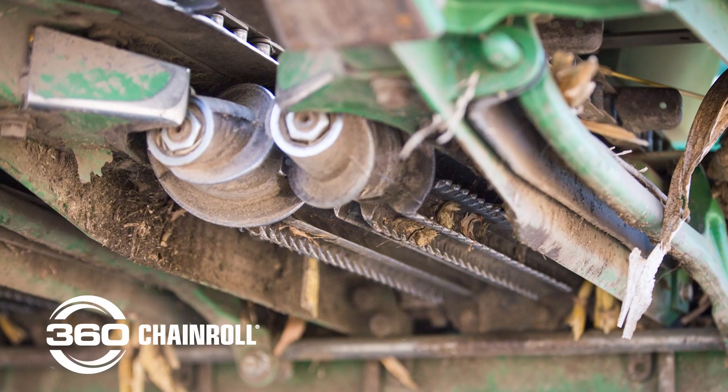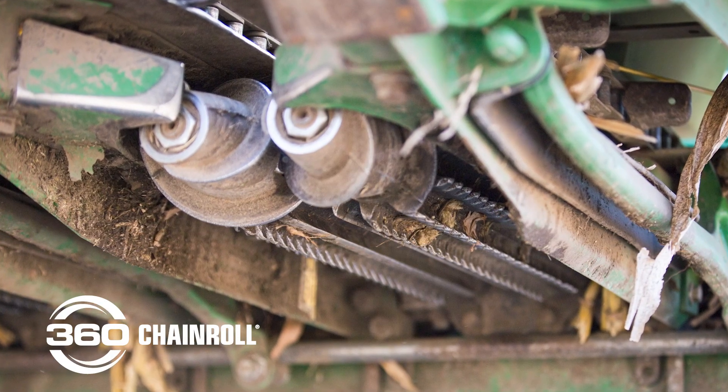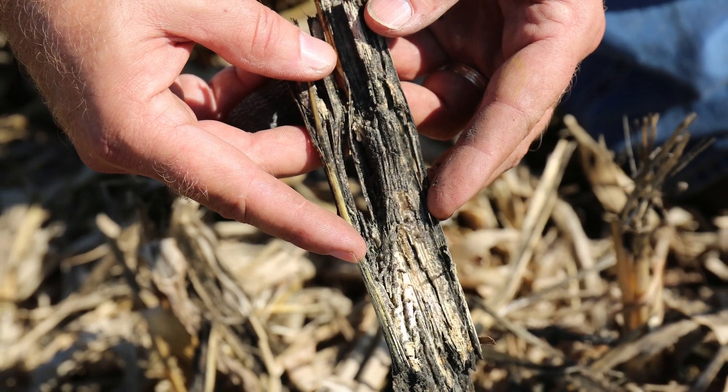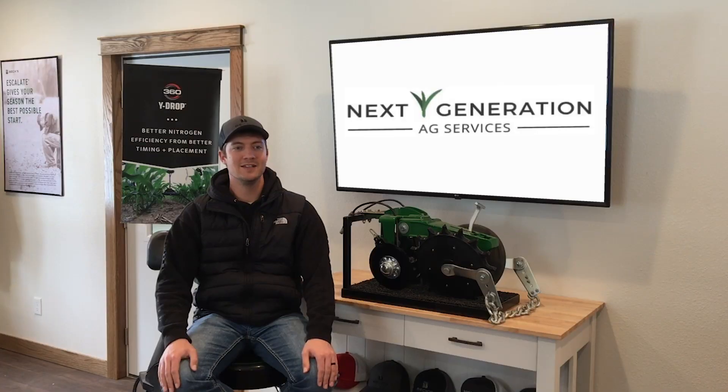360 Chain Roll has been one that's really emerged as a great value as well. There are a lot of nutrients tied up in corn stover and corn residue, and the quicker we can break that down — without making confetti that ends up in the road ditch or the neighbor's field — and cycle those nutrients for the following crop, it just seems to work really well.